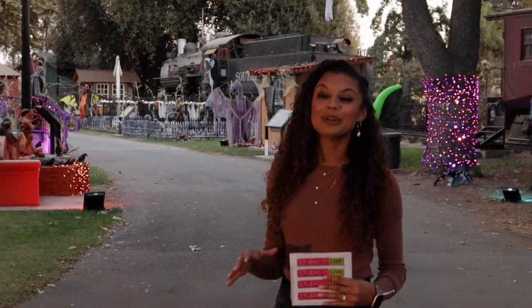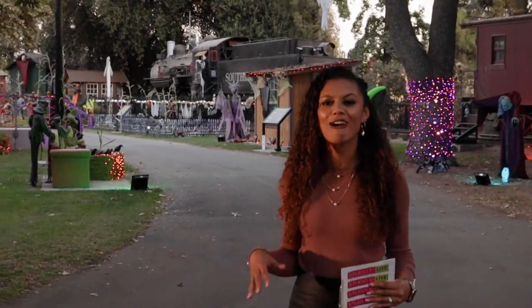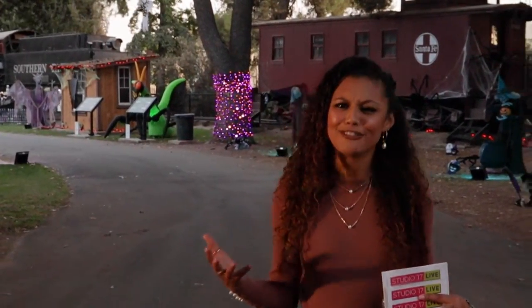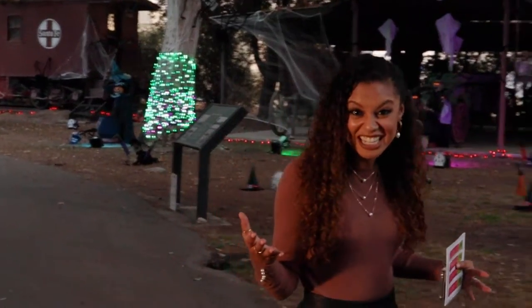Alright guys, last time we checked out Spirit Valley, this time we really mellowed it out and checked out Halloween. So it's a perfect place to bring your family — there's something for everyone. It's really a nice way to get in the fall spirit. There's something spooky for everyone. I'm going to continue to explore.